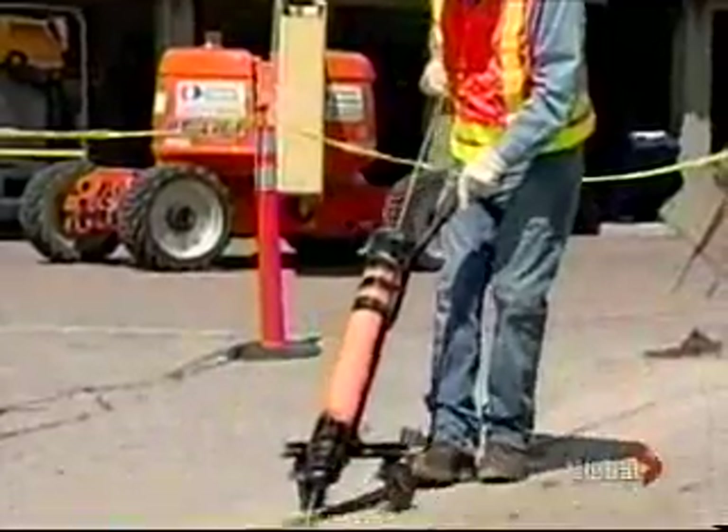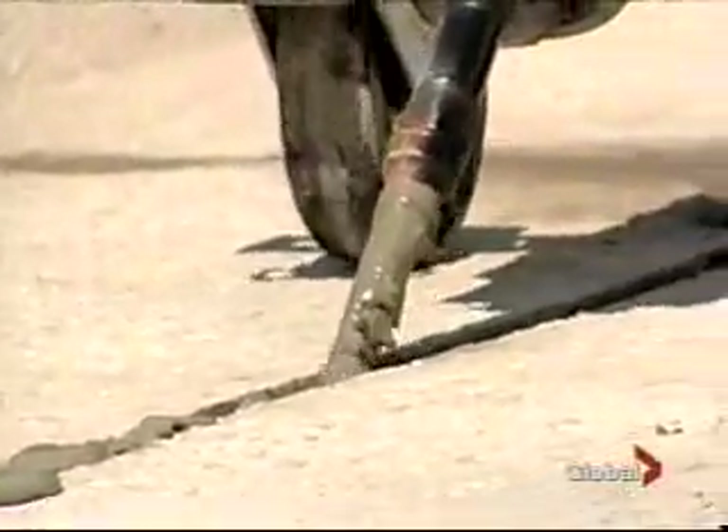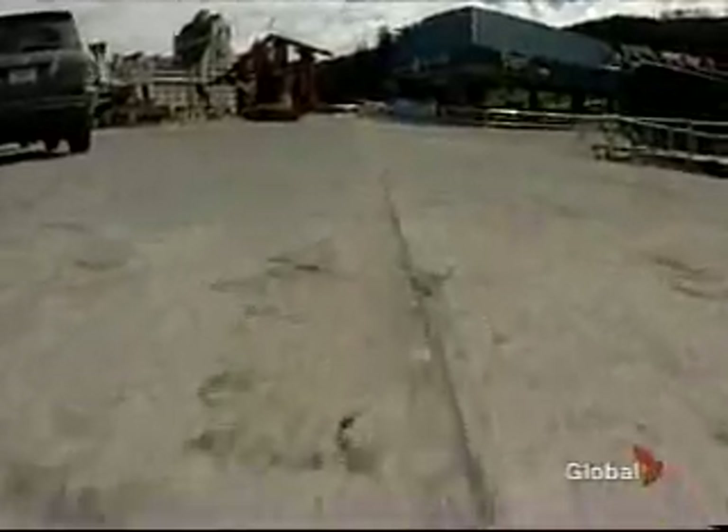Whistler's happy they're not digging a trench through town. Other corporations and communities around the world are now looking at this B.C. technology that leaves a mark you'd hardly notice walking to the ski lift.